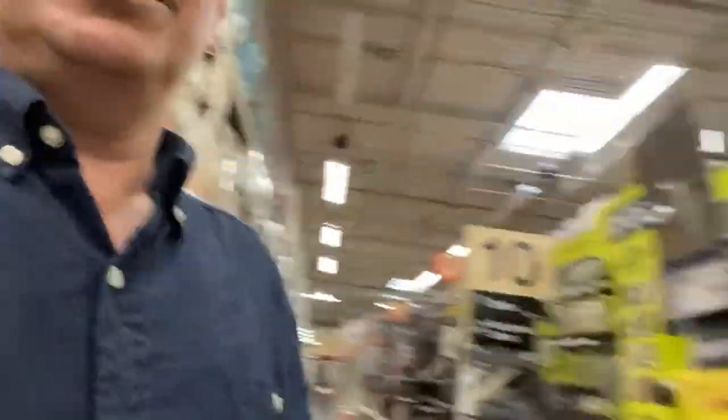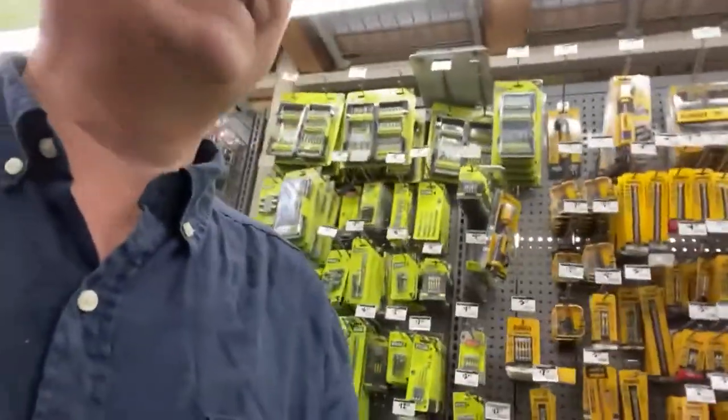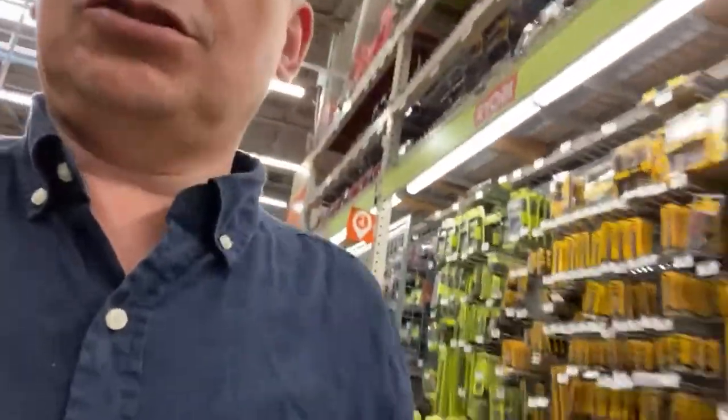Ryobi tools, Milwaukee tools. Looks like there's a lot more tools than they have in the UK. Some Makita.